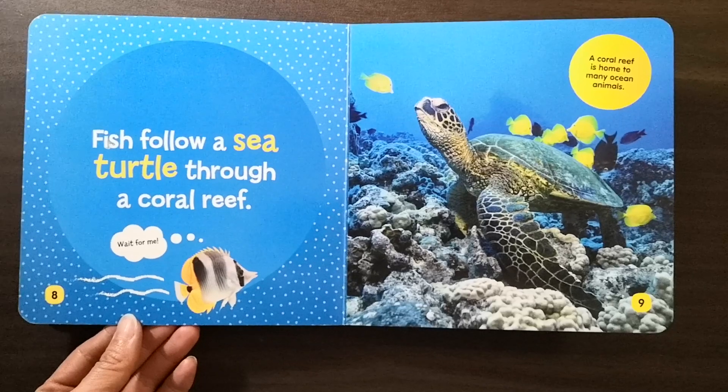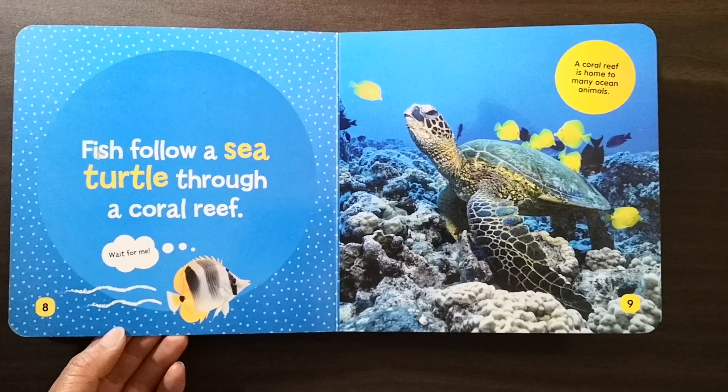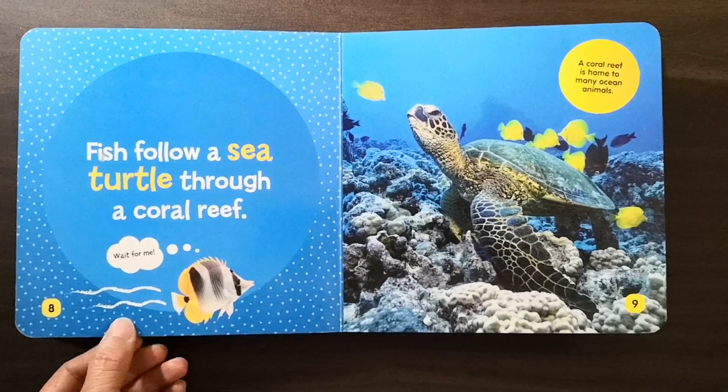Fish follow a sea turtle through a coral reef. Wait for me. A coral reef is home to many ocean animals.